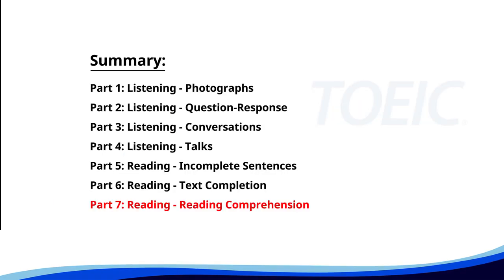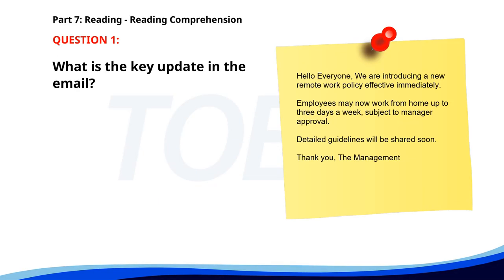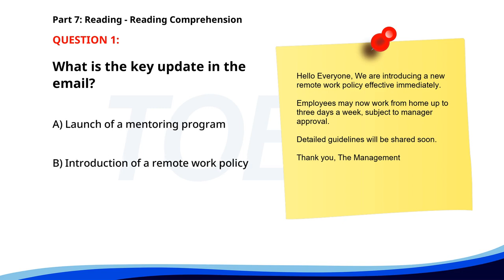And finally, Part 7: Reading Comprehension. Get ready to read passages and answer questions based on them. Let's finish strong. Number 1. Hello everyone. We are introducing a new remote work policy effective immediately. Employees may now work from home up to 3 days a week, subject to manager approval. Detailed guidelines will be shared soon. Thank you, the management. What is the key update in the email? A. Launch of a mentoring program. B. Introduction of a remote work policy. C. Change in office location. The correct answer is B. Introduction of a remote work policy.